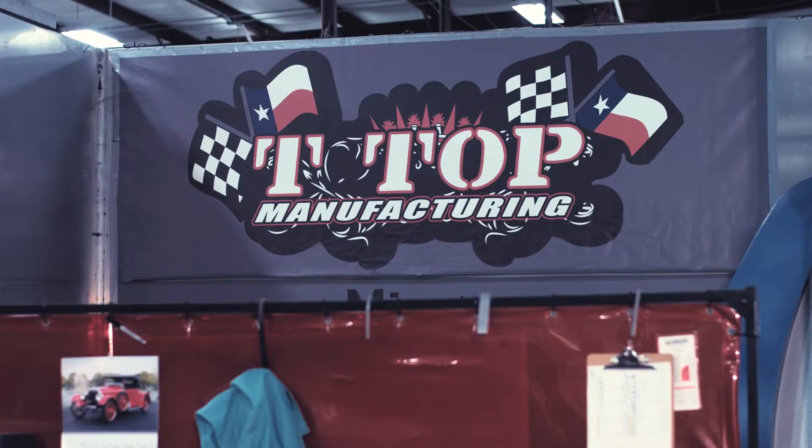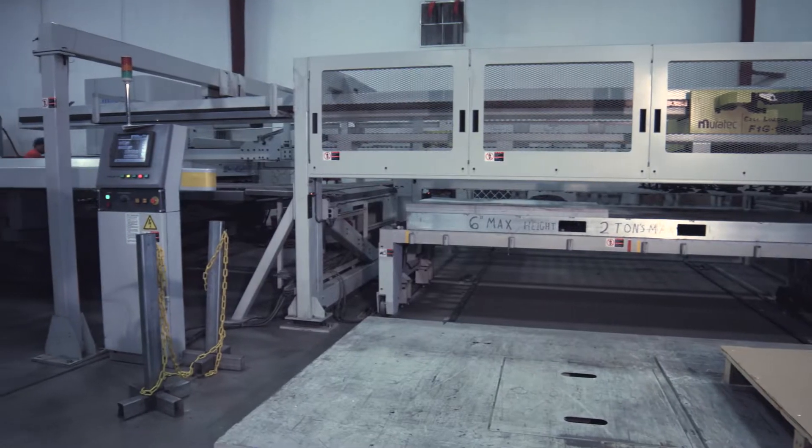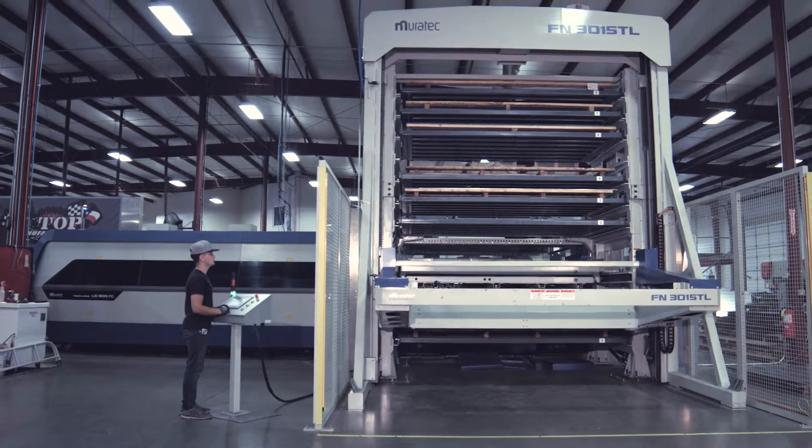My name is Mark Tate, co-owner of T-Top Manufacturing. The Morata machines that we have currently are the turret punch 2558 with automation, and we just got the new Morata fiber laser with automation.